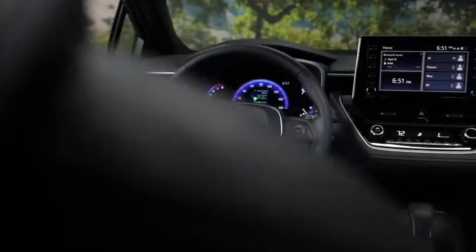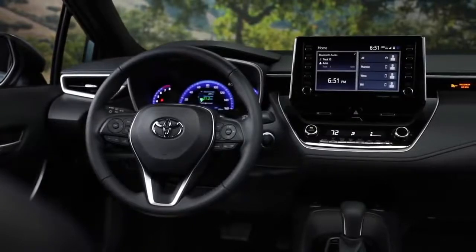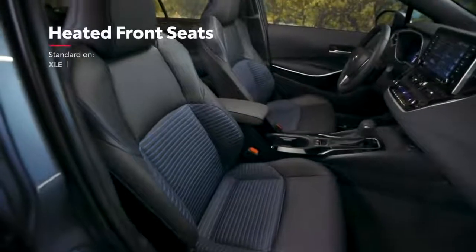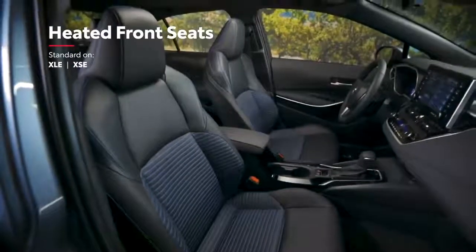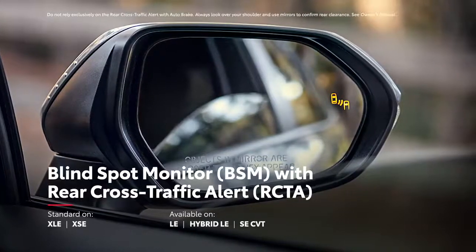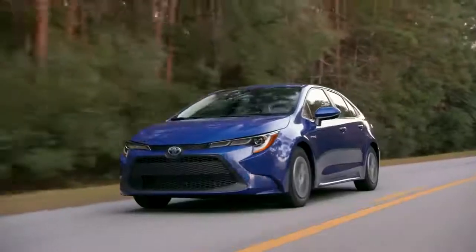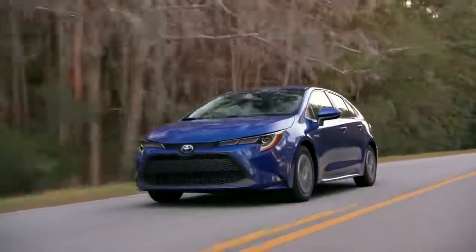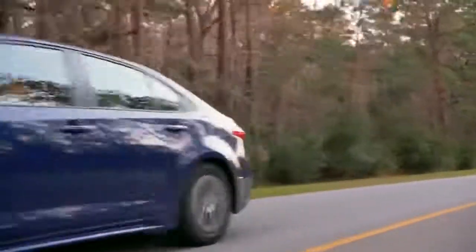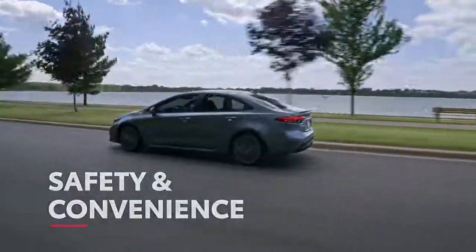Corolla's useful technology isn't limited to digital displays, with other great features available like automatic climate control, available power and heated front seats, a smart key system, and an available blind spot monitor with rear cross-traffic alert that warns drivers about objects just out of view. All of these features come together to perfectly round out this seriously convenient compact car.